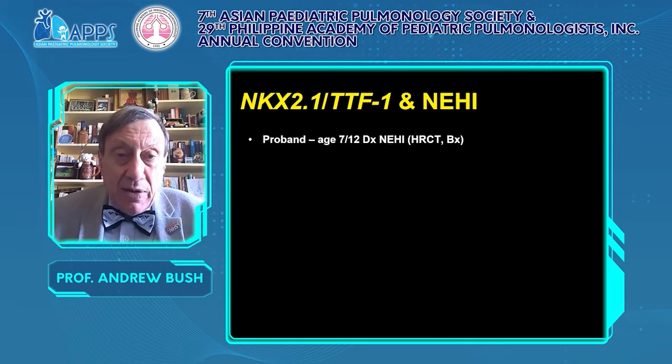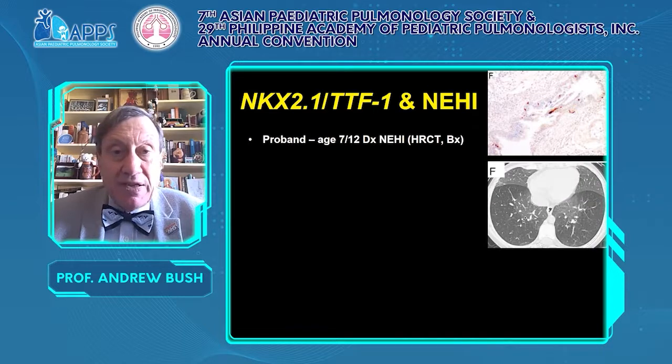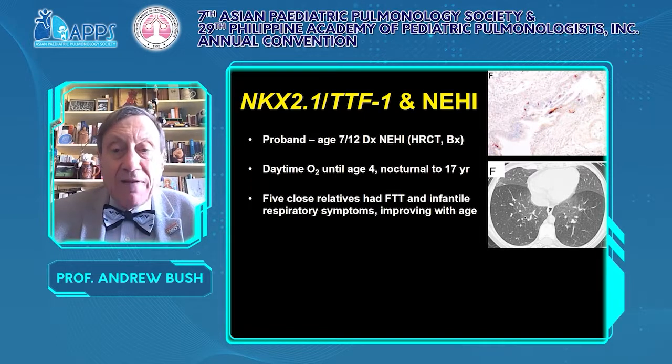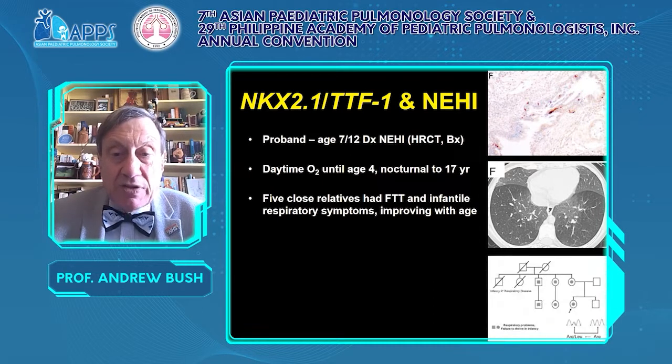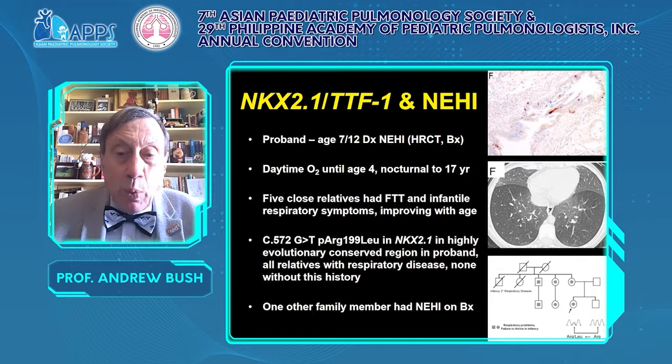This is an interesting family kindred. The proband at seven months was diagnosed as NEHI on a typical biopsy and typical CT scan, was in daytime oxygen until age four and nocturnal oxygen until 17. Five close relatives had failure to thrive and infantile respiratory symptoms improving with age. In a highly evolutionarily conserved region of NKX2.1/TTF1, a mutation was found — present in all relatives with respiratory disease and none without. One other family had NEHI on biopsy. Typical NEHI can be caused by an underlying gene mutation.